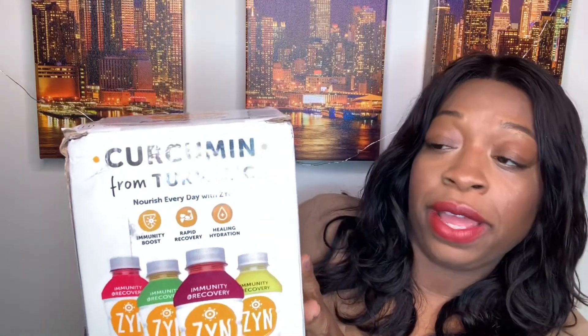Their ingredients are sourced from eco-conscious farmers who are focused on sustainability and reducing carbon footprint. These drinks are low in sugar and low in calories — each bottle is 25 calories. They're each fortified with vitamin C and vitamin D.